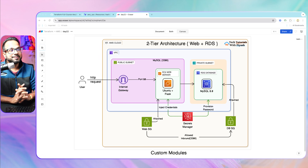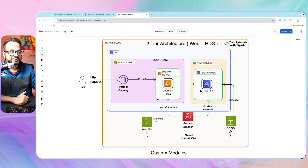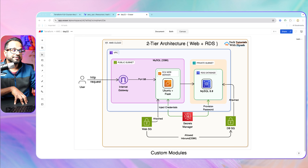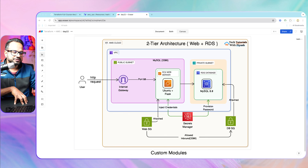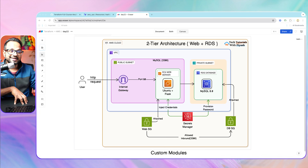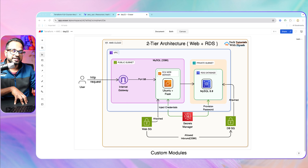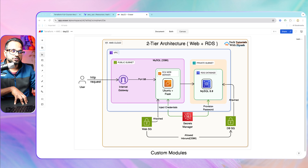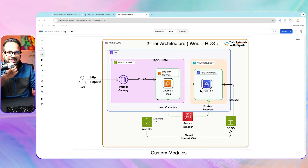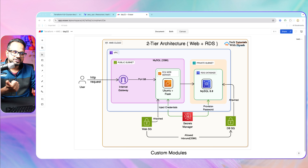Hello everyone and welcome back. In this video we'll be implementing a two-tier architecture in AWS using Terraform. It will have web servers on EC2 with a Flask application deployed, and a managed database service — RDS running MySQL 8.0. We'll be creating multiple security groups, internet gateway, VPC, subnets, and also Secrets Manager, which creates the RDS credentials and injects them into the application to access the database. This is how we establish connectivity between the web server and the private subnet through Secrets Manager.